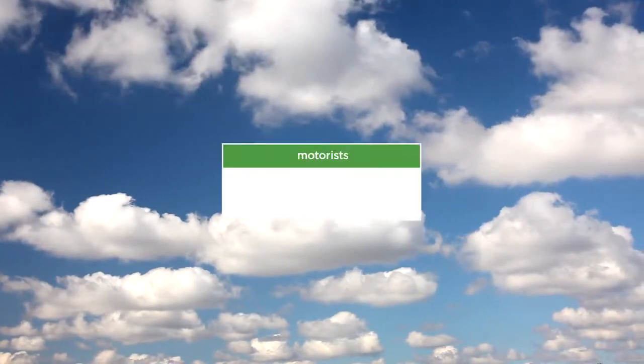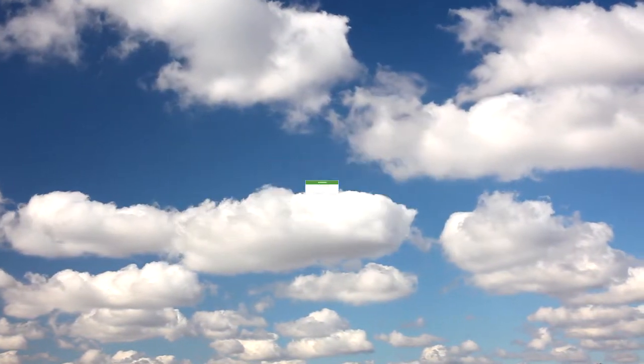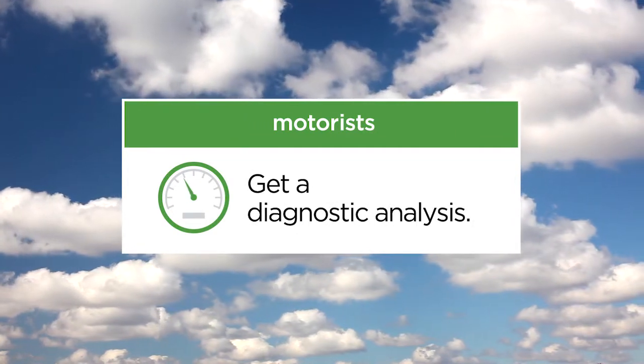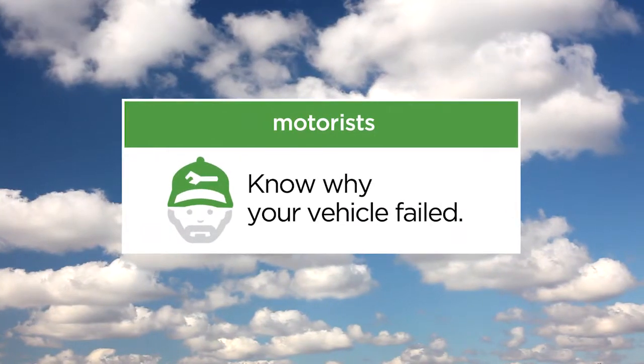Before seeking repairs, check for any warranty coverage on your vehicle. Also, consider having a diagnostic analysis performed on your vehicle. These tests can range in price. Know what questions to ask your repair facility before proceeding.